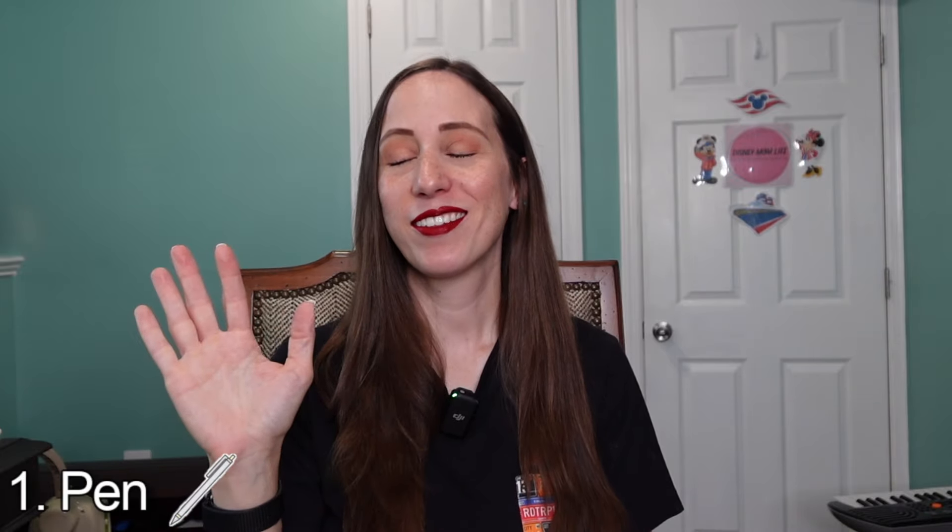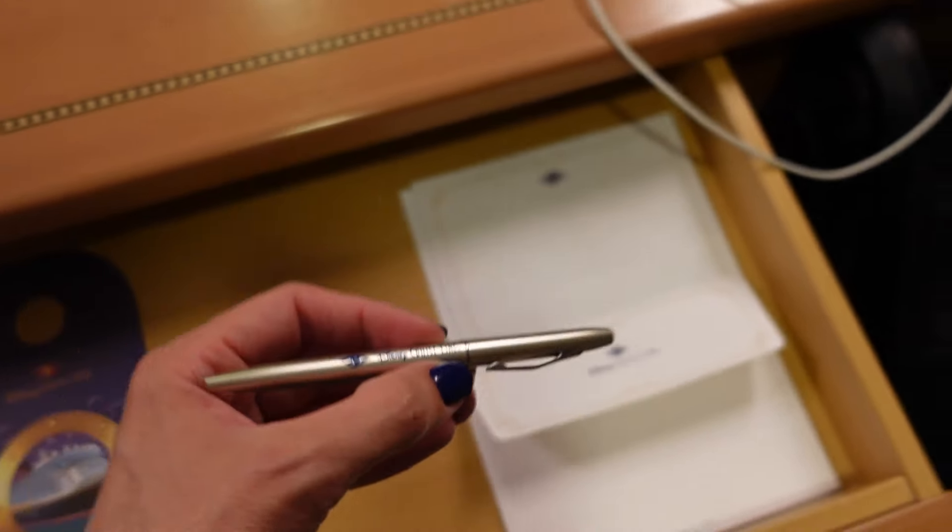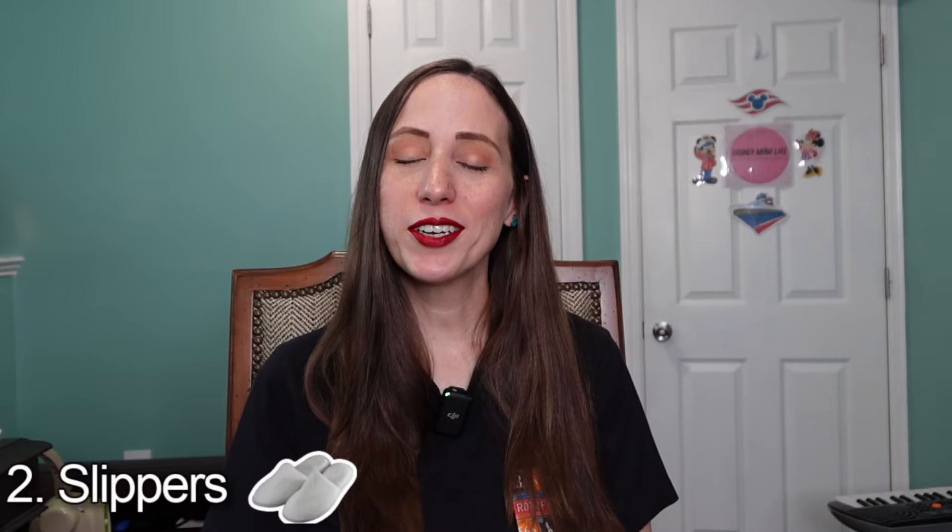Number one: a pen. Don't laugh, but this is one of Johnny's favorite things to take home anytime we go on a Disney vacation, whether it's Walt Disney World or a Disney cruise. Johnny always has to get the Disney pen — he loves to collect all the different pens from all the different Disney resorts and ships. We don't really see them in the resorts as much as we used to, but we definitely still see them on Disney Cruise Line, so if you see one, go for it.